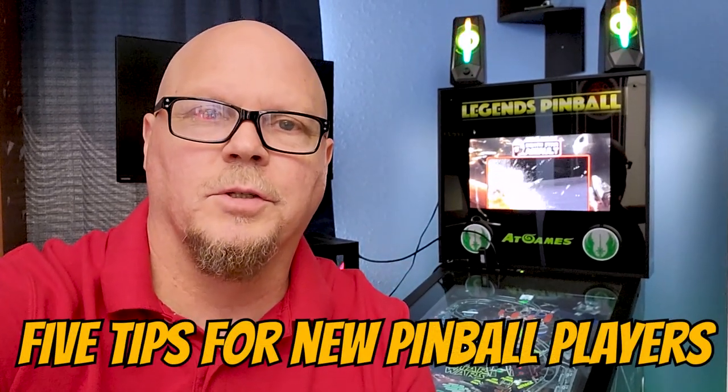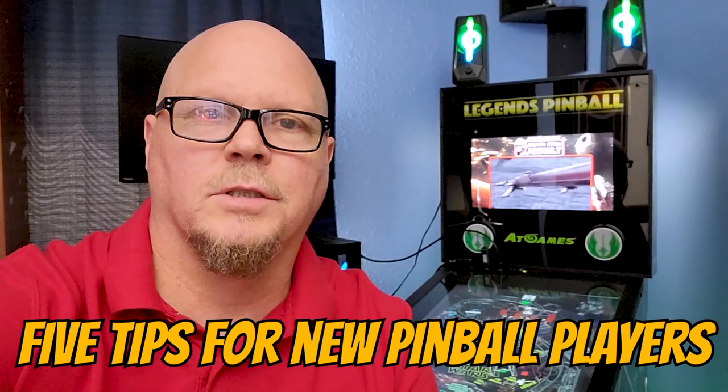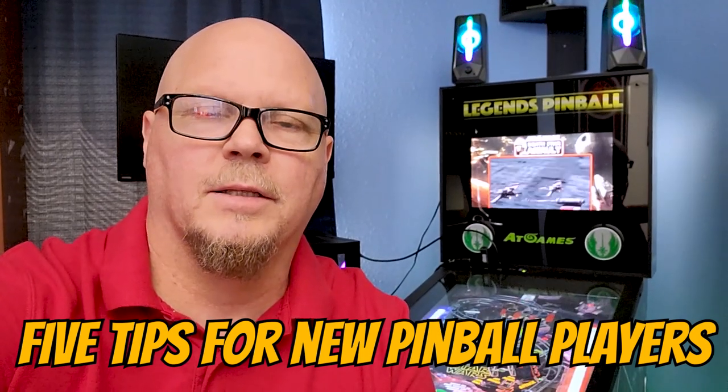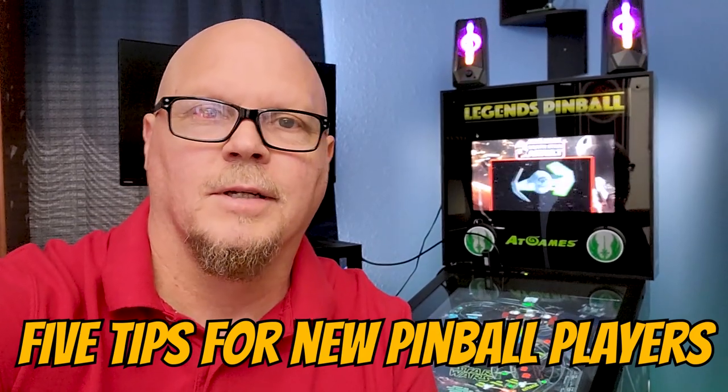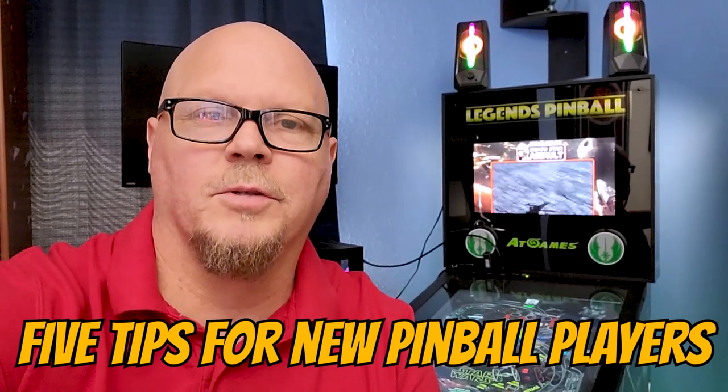Welcome back and welcome to any new players watching. This video is for you. I know that a lot of the Legends Pinball systems are getting sold, which means there's likely some newcomers to pinball, and I wanted to offer 5 tips for those that are new to the game that might make it a little easier to get acclimated, a little easier to score, and hopefully make the game more fun. Here are 5 tips for the newcomers to pinball.